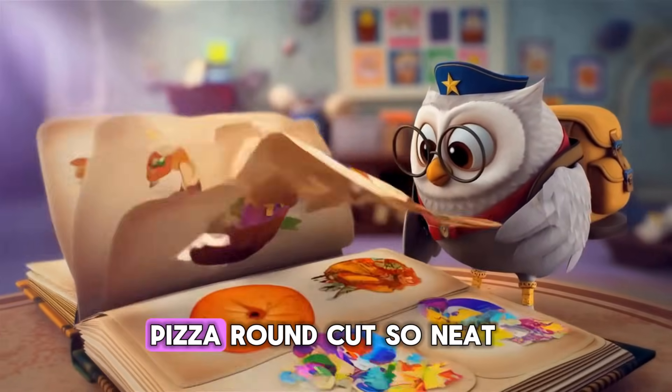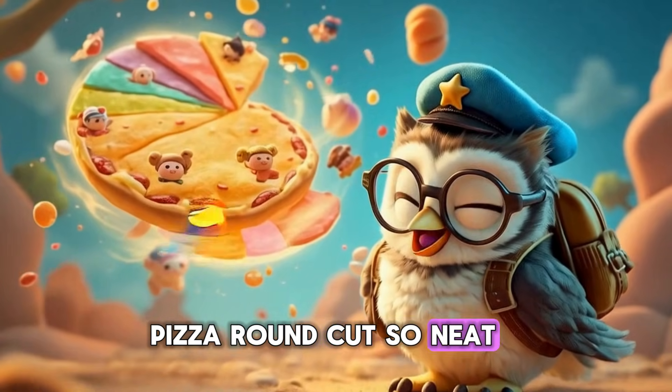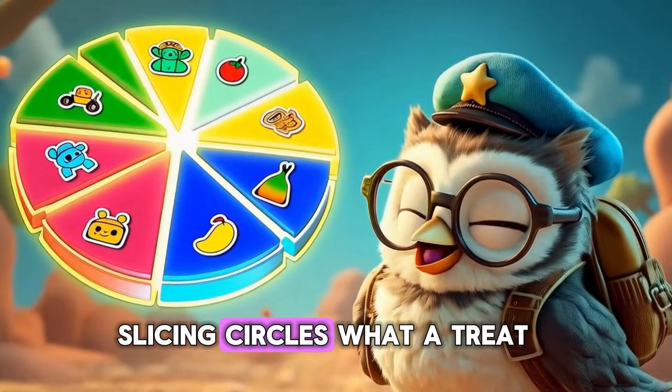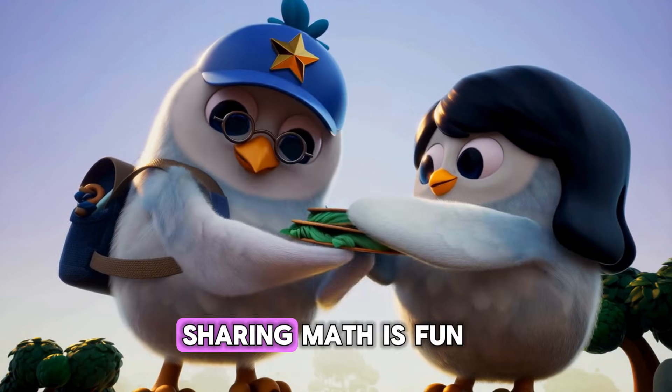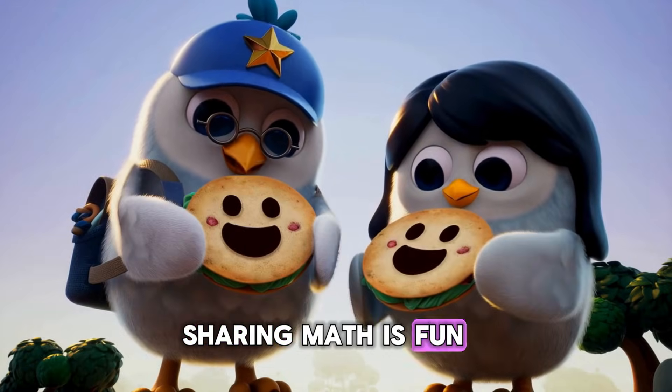Like a picture book. Pizza round, cut so neat. Slicing circles, what a treat. One for you and one for me. Sharing math is fun, you'll see.